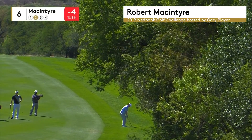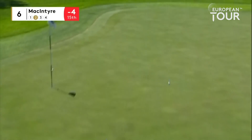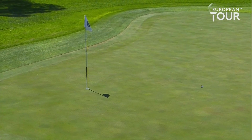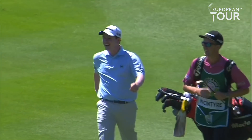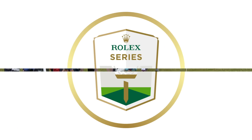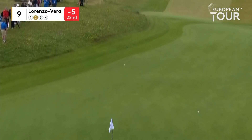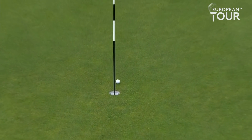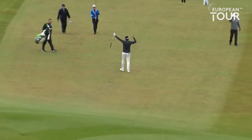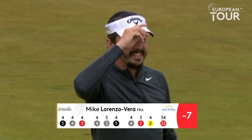McIntyre at the 6th. Would you believe it? Straight in for Bob McIntyre at the 6th. We'll pick up the story of Mike Lorenzo-Vera, the Frenchman, at the 9th. This looks very handsome. An eagle for Mike Lorenzo-Vera at the 9th. Yes, take a bow indeed.